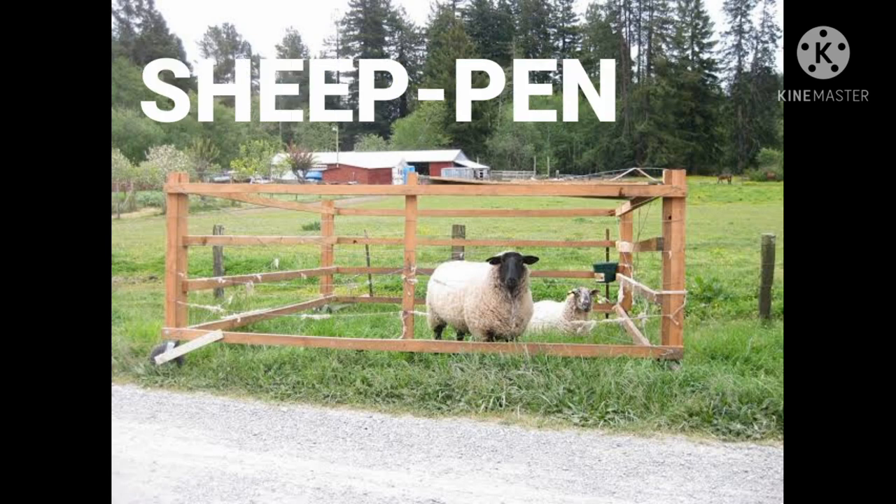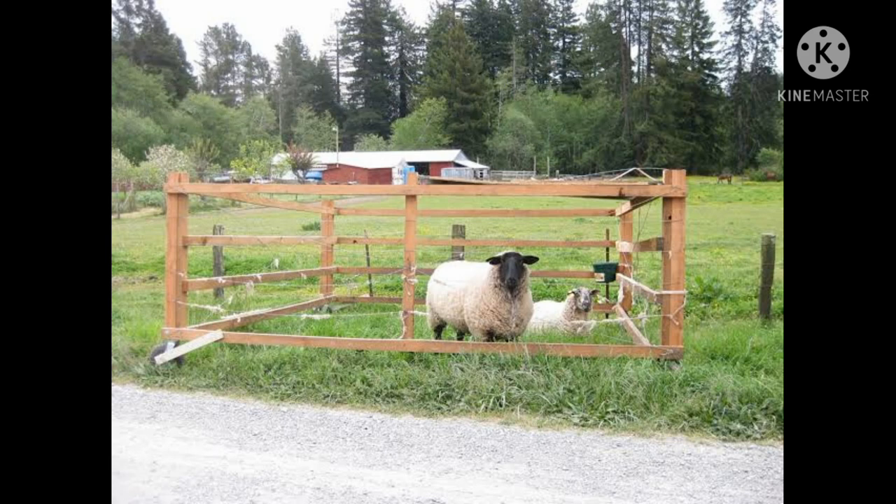And here comes sheep. Sheep lives in a pen. Do you know one thing? Leather, which is widely used, is obtained from sheep.